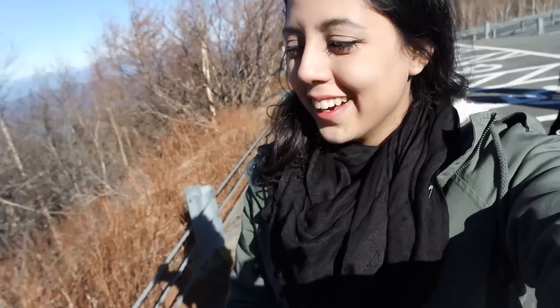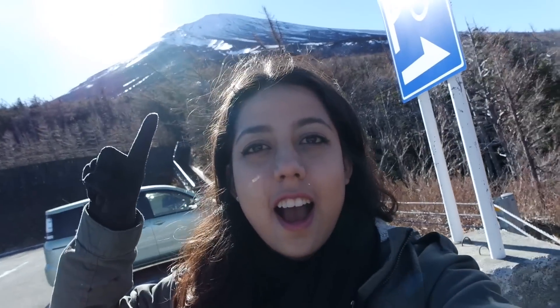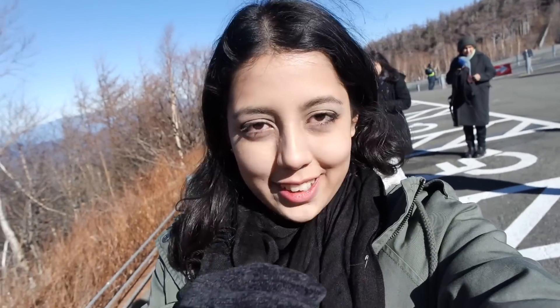So you guys, we have arrived at the fifth station of Mount Fuji. The Fuji is there and it's pretty cold, and since it's cold my eyes do this teary up thing. Every time it's cold it does this. But it's beautiful up here, breathtaking, and I'm gonna look around. I'll talk to you in a bit, bye!